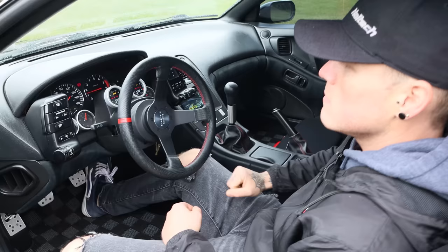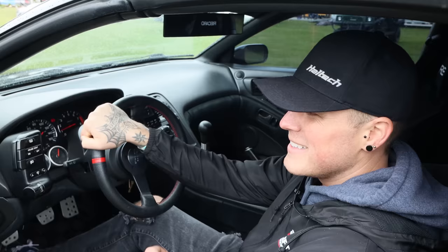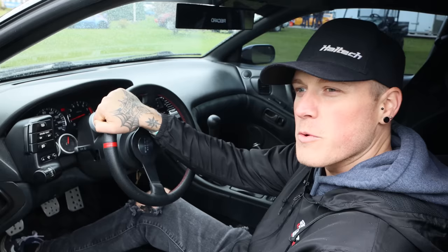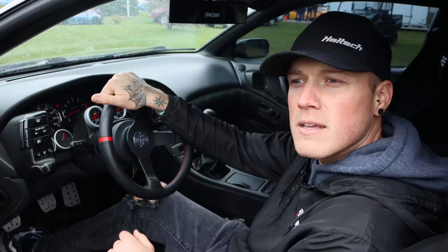Where did Nissan go wrong? The 350Z sounds terrible — this sounds so much better. These cars are actually difficult to make sound good, but fortunately with the twin turbos that helps significantly. This car has an X-pipe as opposed to an H-pipe, which is more common, and I think that's where you get a much different exhaust tone — it's a lot smoother, almost like an inline six.